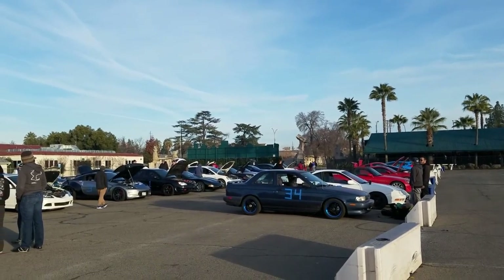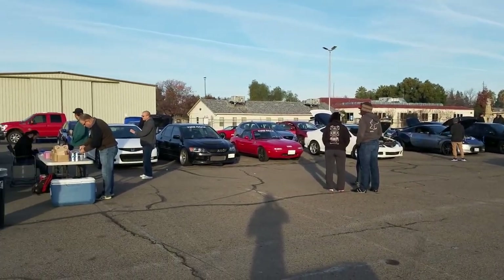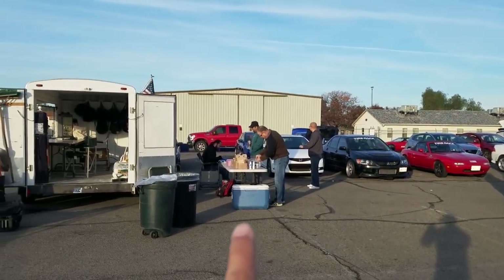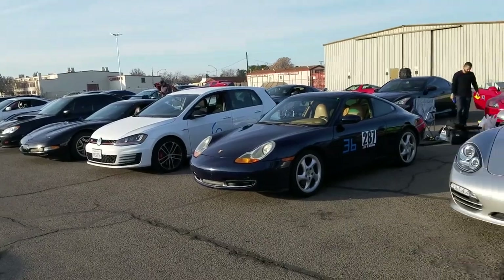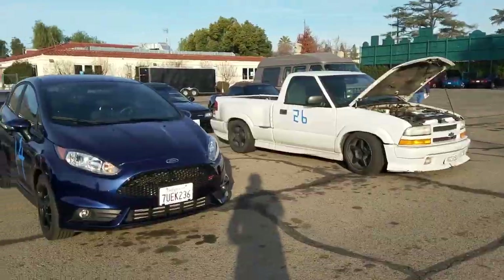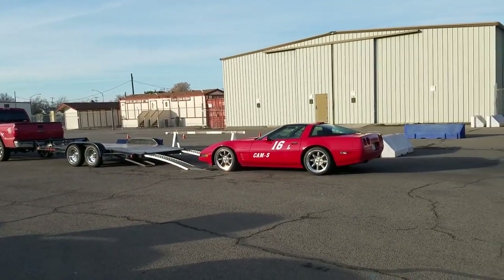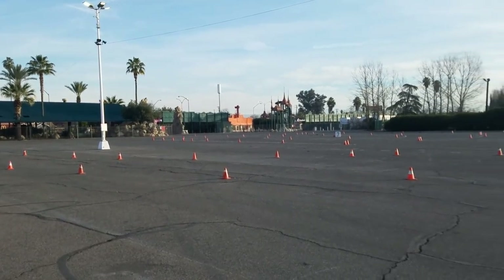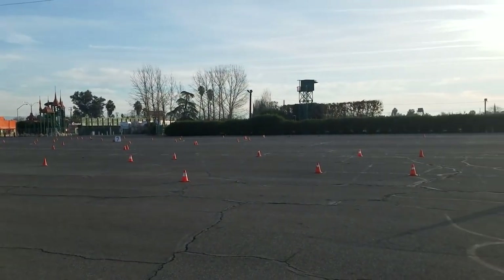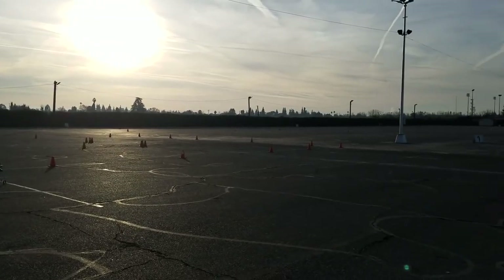The entrance is over there and you can see most of the participants have showed up already. Here's registration and where the donuts were. And here's how the course is set up. We're probably going to be split into several different groups.